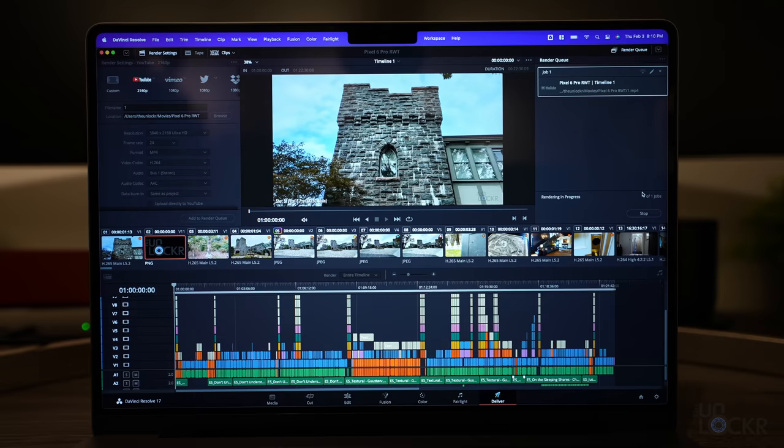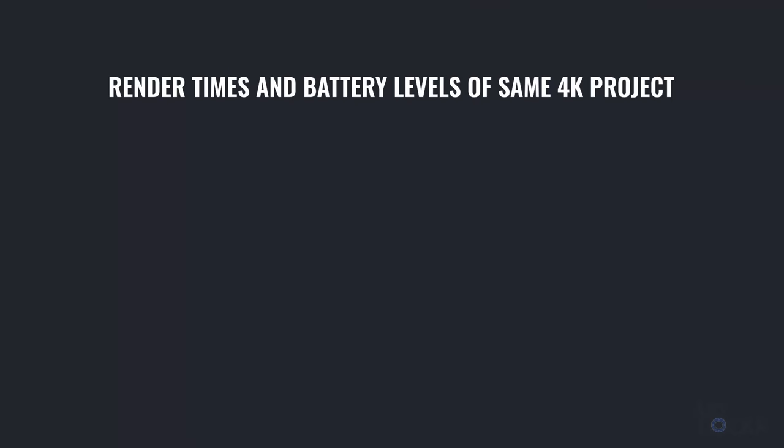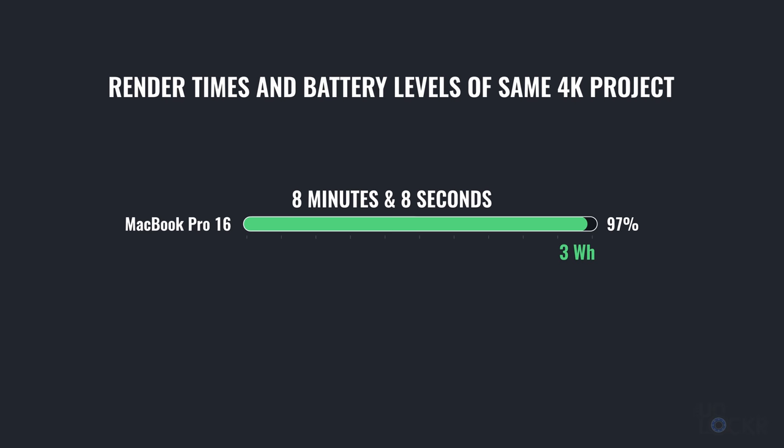Now let's try some rendering and exporting — stuff that might take longer so we'll maybe see a performance difference in sustained performance. Exporting a 4K video on both: this is the exact same full project with color correction, effects, everything needed to finish the video. The 16 did it in eight minutes and eight seconds and lost 3% of its battery — or three watt-hours — while the 14 did it in eight minutes and 39 seconds and lost 8%, or 5.6 watt-hours. That's actually kind of interesting, because these are both the exact same spec, the same project, the same editing program, everything else the same. But the 16 did it in a bit less time and used less battery — maybe there is something to the whole better thermals in the larger one thing.